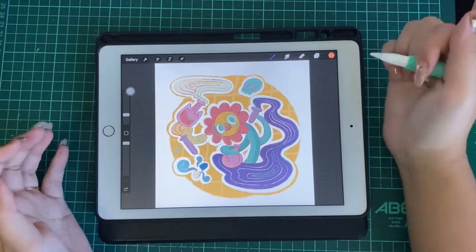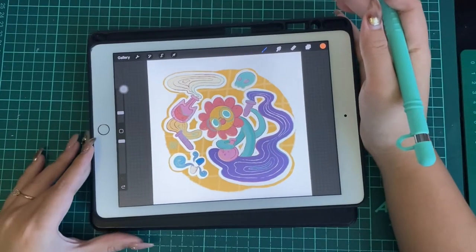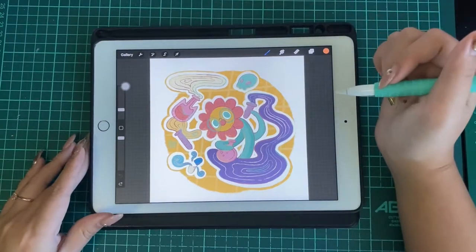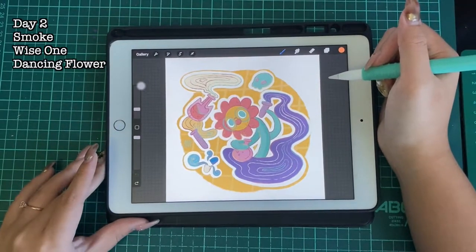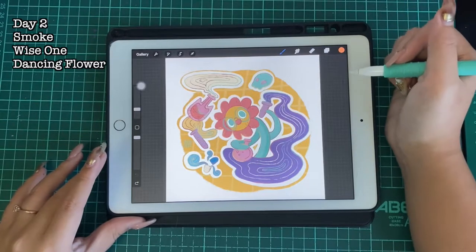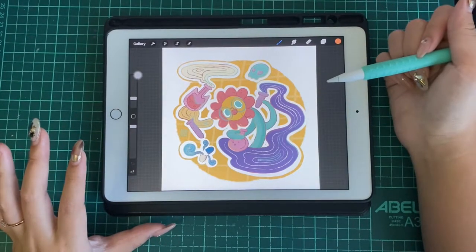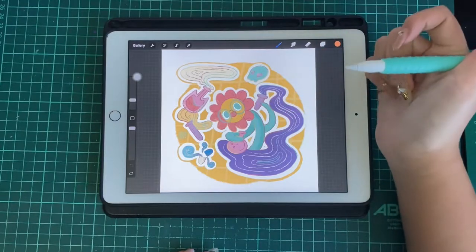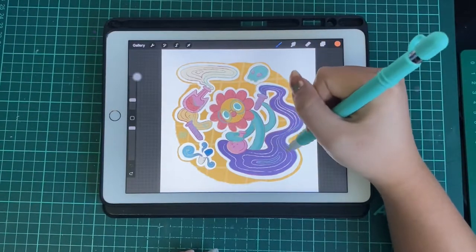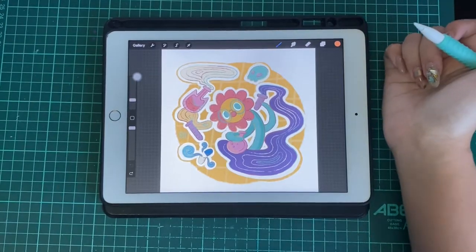On the second day, I created a digital art piece. For digital art, I usually draw with my iPad, Apple Pencil, and using the app called Procreate. I combined three different prompts in this drawing: Smoke from Peachtober, Wise One from HP Arttober, and Dancing Flower from Cheektober. I created a smart-looking flower scientist who is dancing while doing her own scientist experiment. You'll usually see that I love drawing those swirls, flowy, smoky things. I had pretty fun with this drawing.